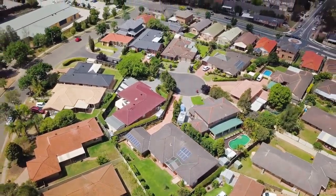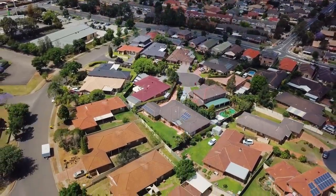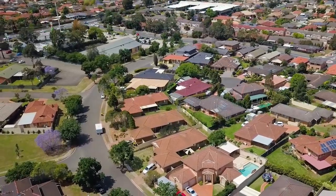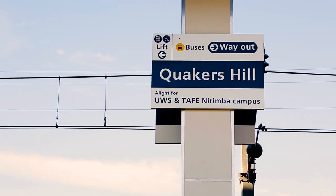The home is located in a quiet leafy cul-de-sac and is surrounded by other quality homes. It's within a stone's throw of Aldi Shopping Centre, Hambledon Public School, local parks and Quakers Hill Station.